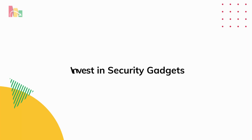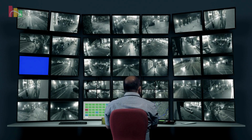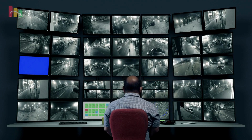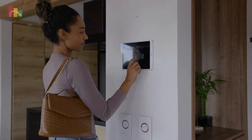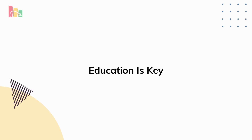6. Invest in security gadgets. Security gadgets like motion sensors, keypad locks, CCTV cameras, and alarm systems are crucial for protecting your properties. Research and invest in reliable security gadgets to ensure the safety and security of your investments.